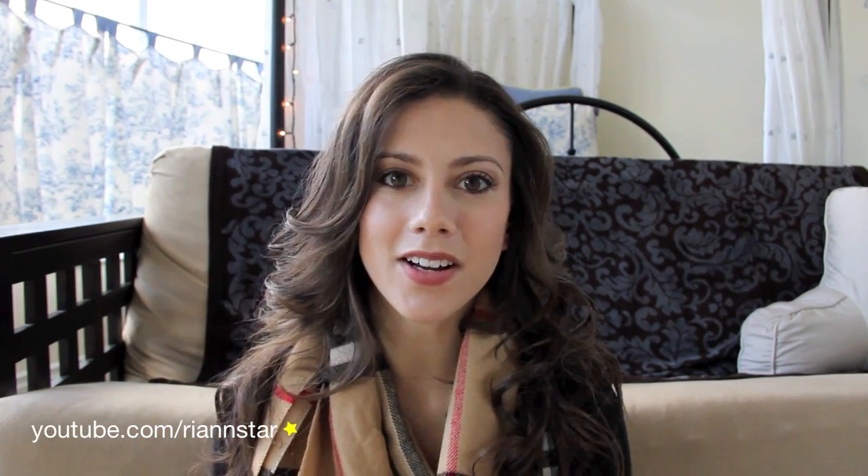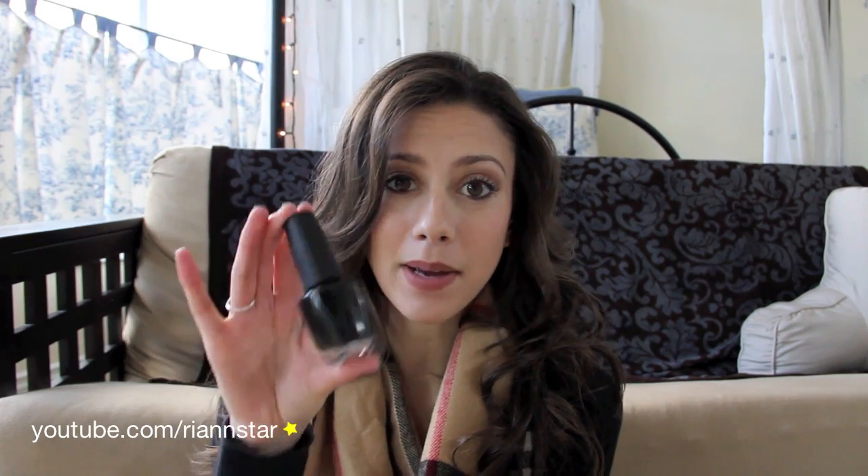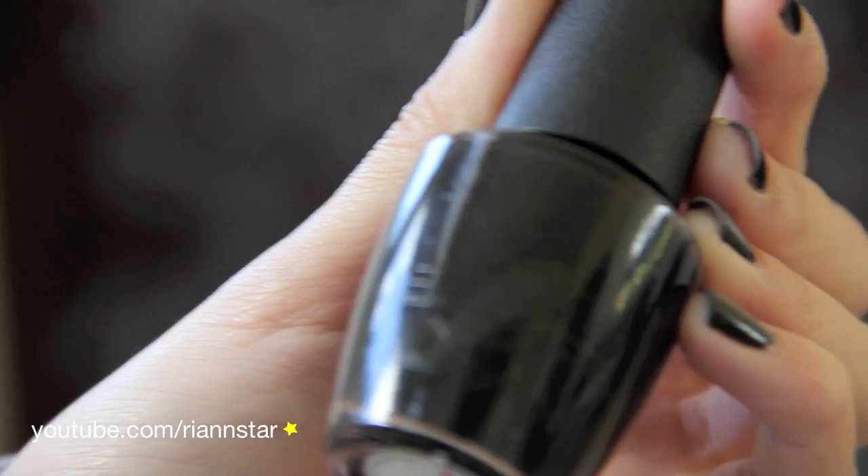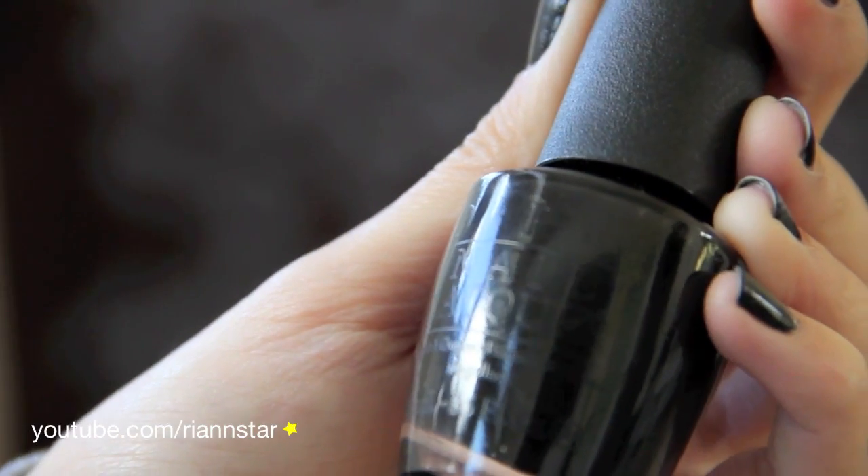Starting with the nail color I have on all of my nails — except one finger which has another color on it too — this is Black Onyx by OPI. I really, really like this color. It's sort of like a flat black, but I kind of like that about it because I think it's really chic. It almost looks kind of like leather in a way. I really like this color a lot and I've been loving it this season.